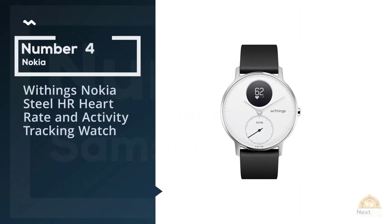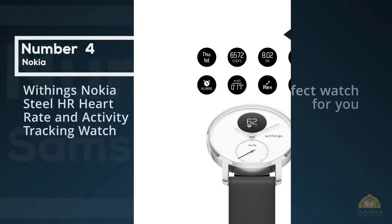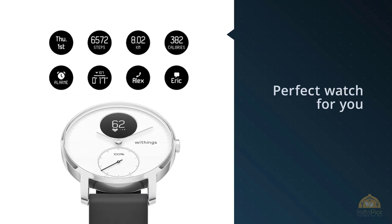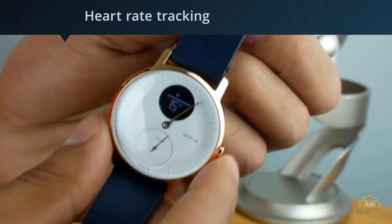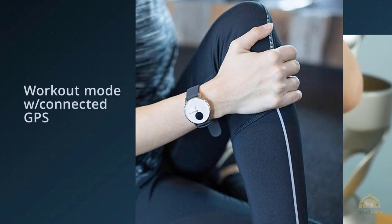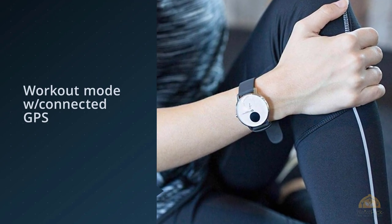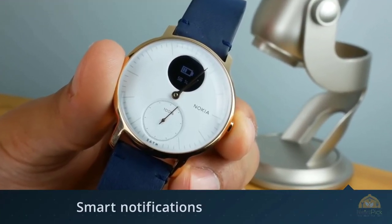Number four: Withings Nokia Steel HR, a heart rate and activity tracking watch. Looking for a small hybrid watch that looks fashionable, tracks your heart rate, and has a comfortable strap for a jog? The Withings Steel HR may be perfect for you. It has a small secondary dial showing your daily step count, a small screen for other stats, and displays your heart rate, step count, and notifications such as incoming calls, messages, and calendar events.